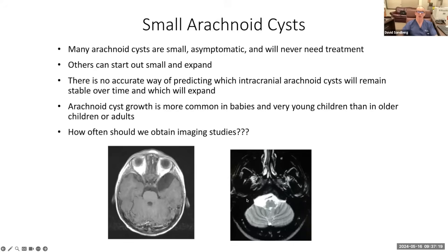How often should we obtain imaging studies to make sure these are stable? That's an unknown question — it's part of the art of medicine. I tend to get imaging studies more frequently in younger patients for the reasons I explained, and in older patients less frequently.